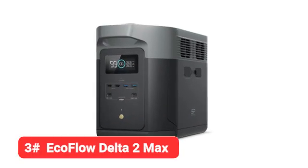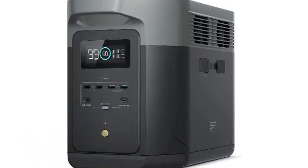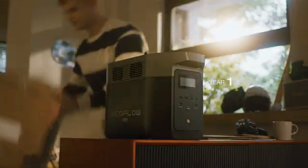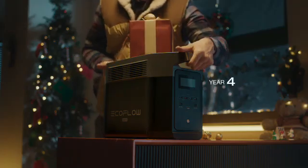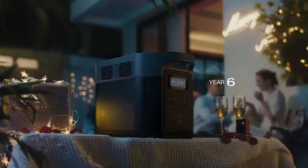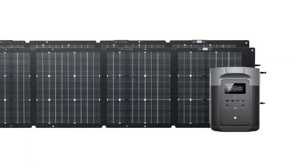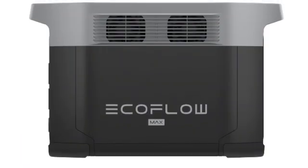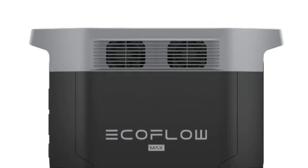At number 3, we have the EcoFlow Delta 2 Max. Plug this 2,048Wh battery pack into up to 1,000W of solar panels, and you can get an 80% charge in just 43 minutes — that's blisteringly fast compared to other models. Plug the unit into the wall, and you'll go from 0 to 80% in just 1.1 hours, which is still fairly speedy.